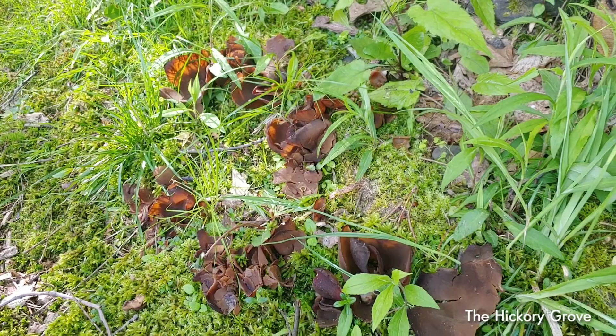So there it is, folks — the Peziza mushroom. Go out, look for it, identify it, and send me a picture if you find one, and we can discuss it further.